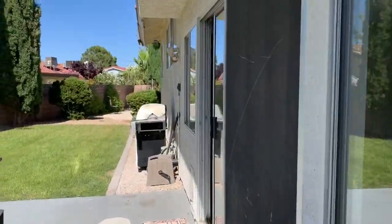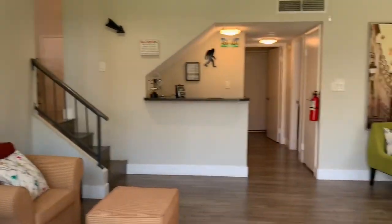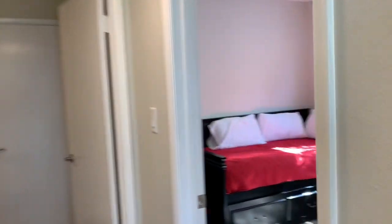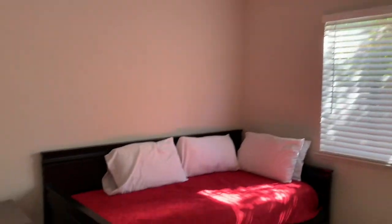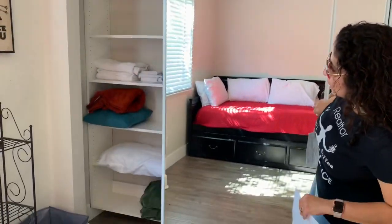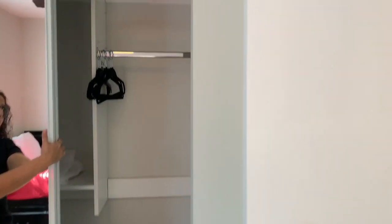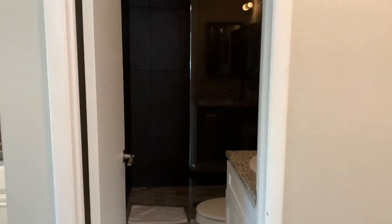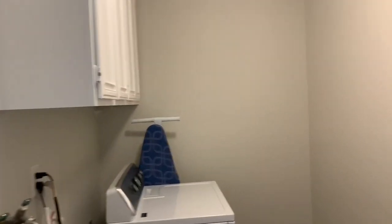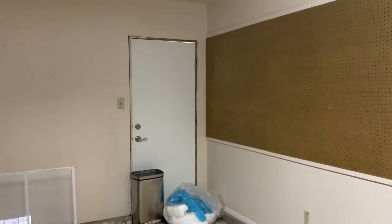Coming back inside, we're going to check downstairs first. There is a room downstairs — a little 10 by 10 room with a ceiling fan and shelves. It's not a walk-in closet, but it's a decent size. They've got a three-quarter bath here downstairs, and all of this was redone. There's also a decent-size laundry room, and then this goes into the two-car garage with some shelves and an exit to the back.